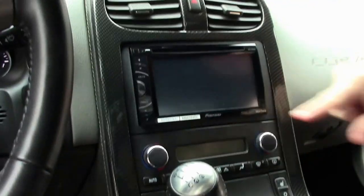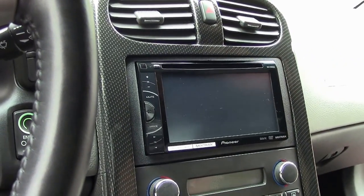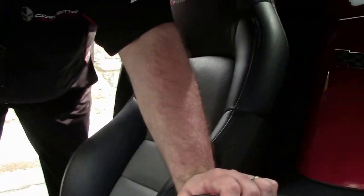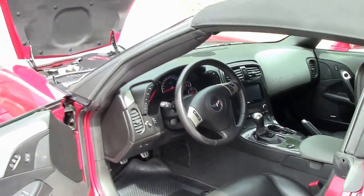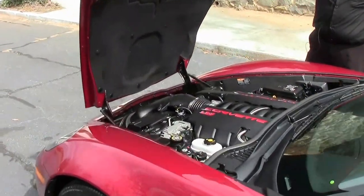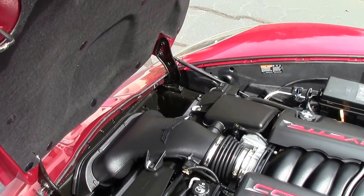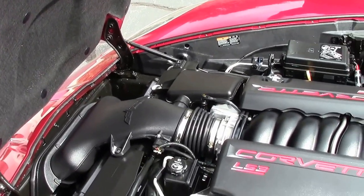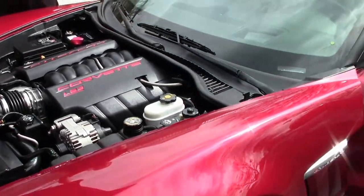It does have the Pioneer stereo system with CD, Bluetooth, and Pandora. The dash is free of any blemishes or issues. And of course, the LS3 — this is a dual-mode exhaust car, which will give you the 436 horsepower. Otherwise, a stock engine compartment.